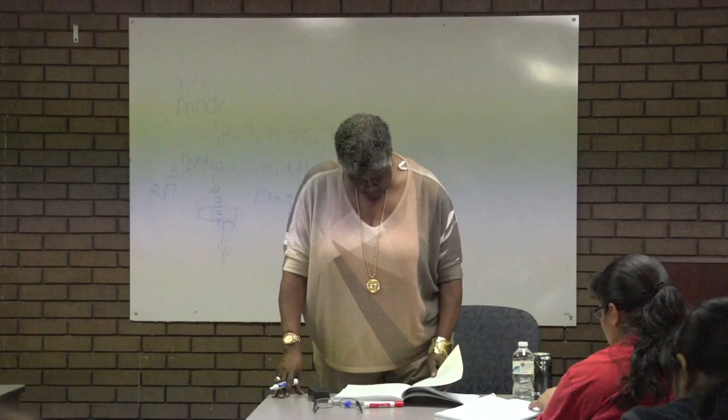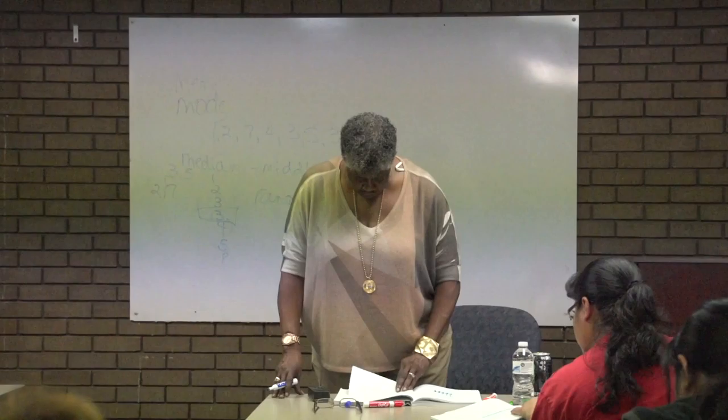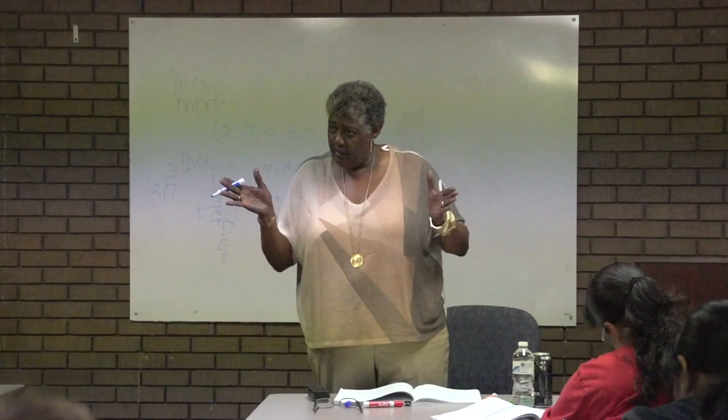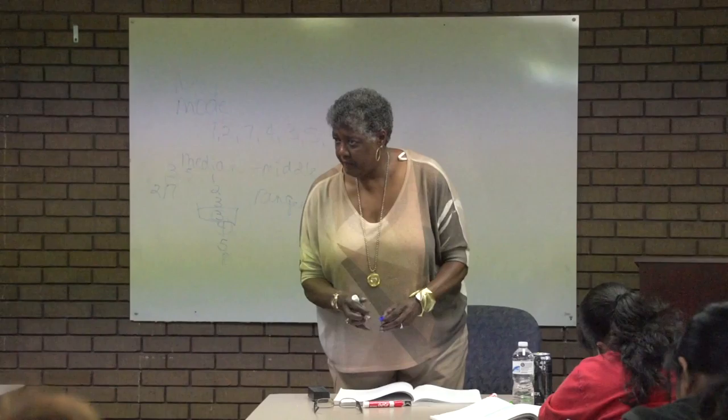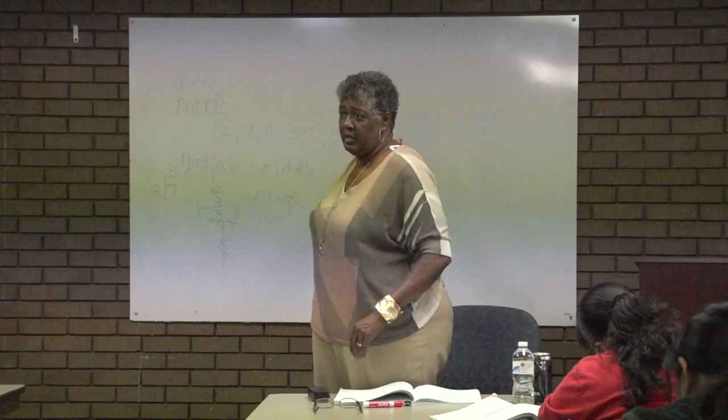So you subtract the smallest from the largest to find the range. It's just really asking how many numbers are between the beginning and end. Nine minus one — the range is eight. Range is rarely asked for, but it's good to know. You subtract to find what the spread is.